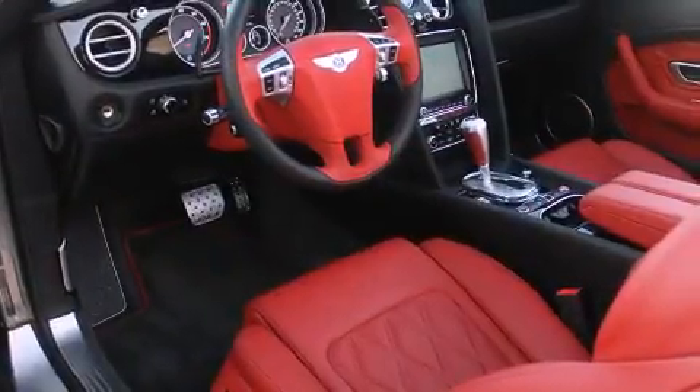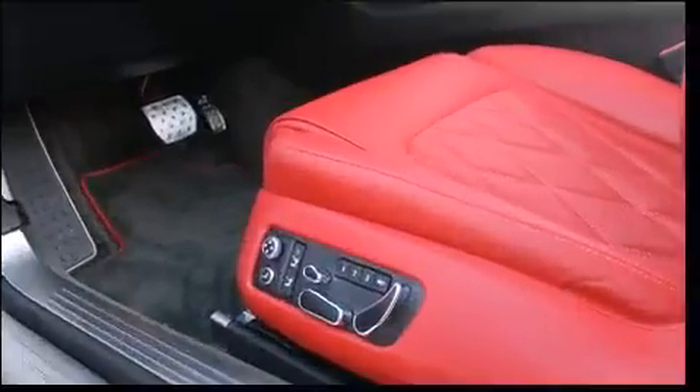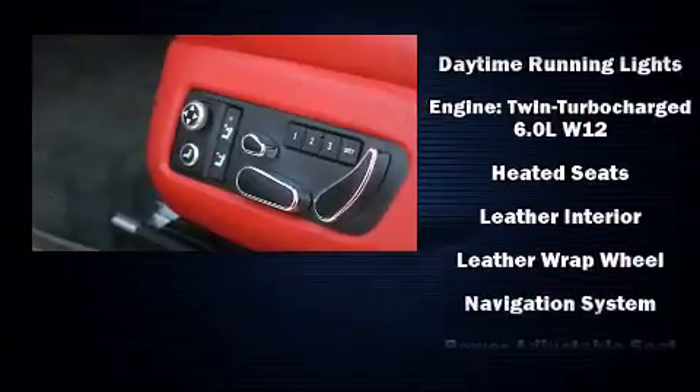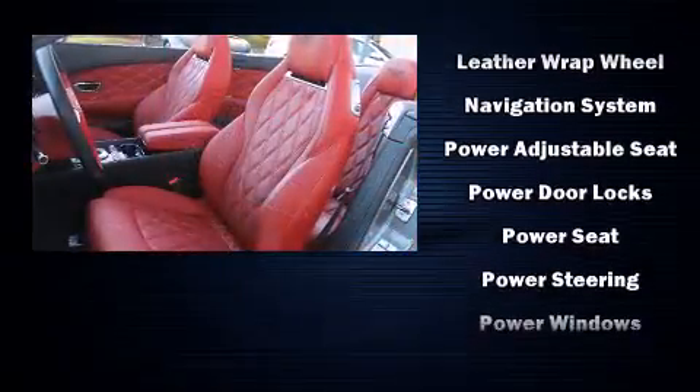Safety equipment has been integrated throughout, including knee airbags, integrated rollover protection, and four-wheel disc brakes with ABS. For added security, Dynamic Stability Control supplements the drivetrain.